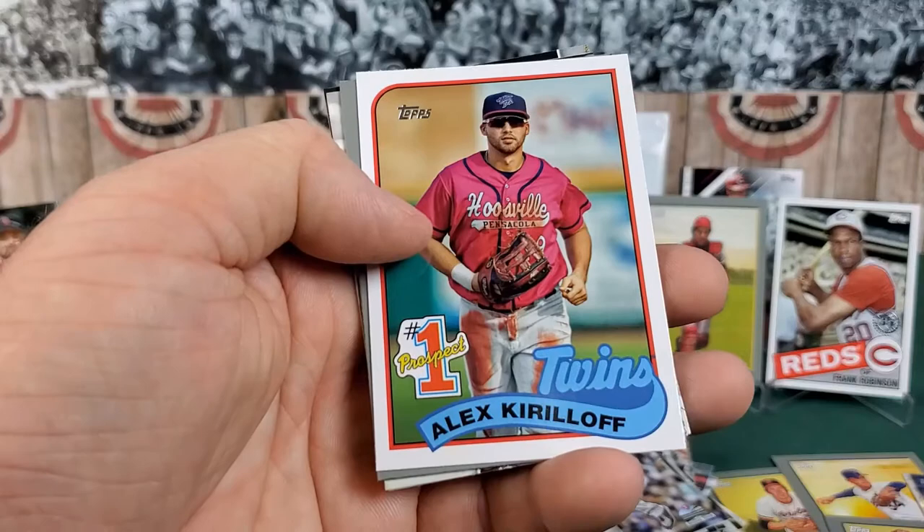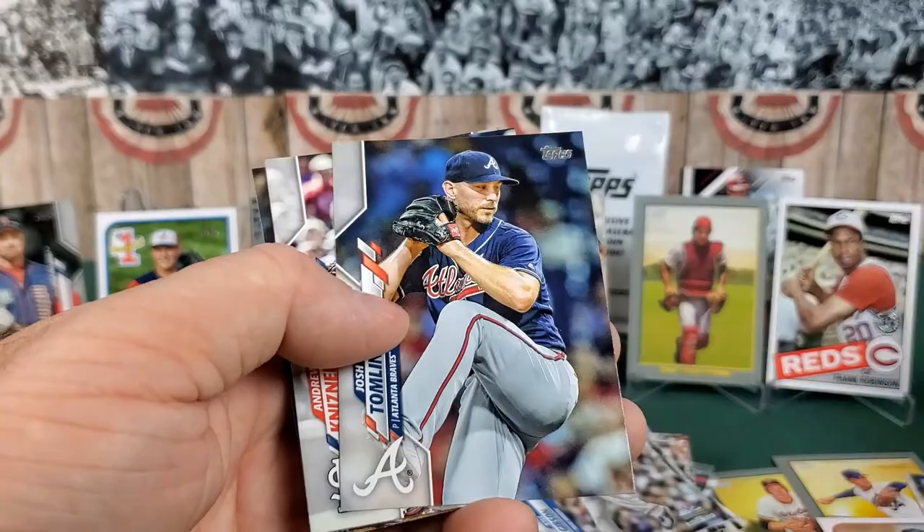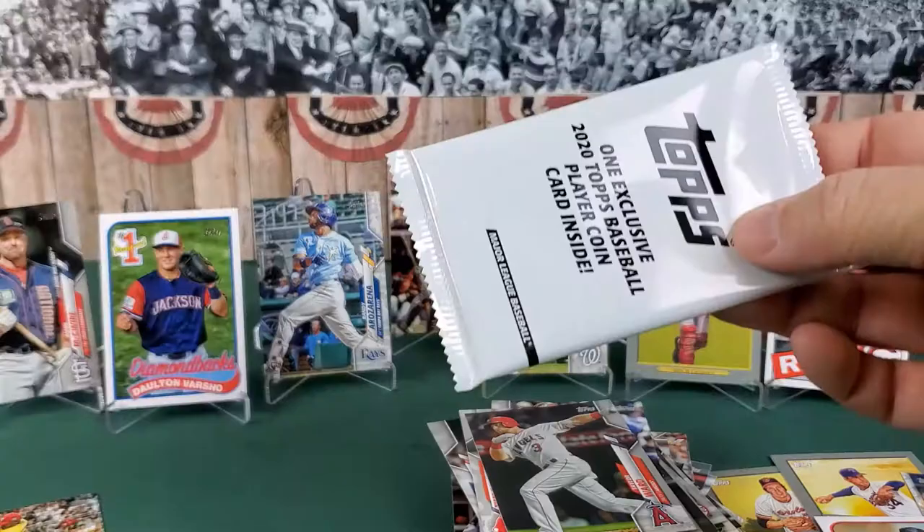Alex Kirilloff for the Twins — another prospect card. Dale Murphy — my buddy John is going to like this, a lot of Atlanta guys in here. Josh Tomlin. Very cool.